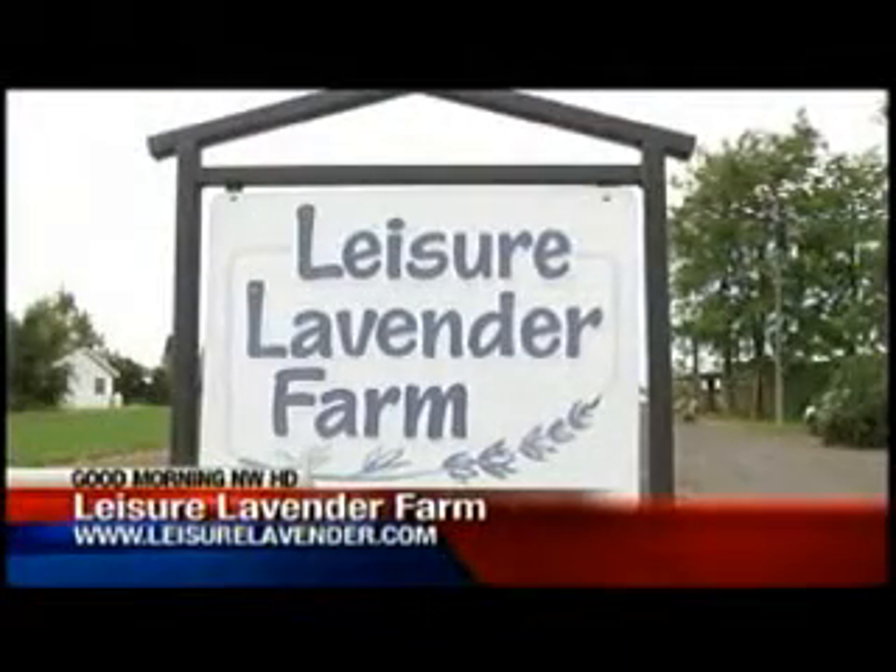Come visit Leisure Lavender Farm right here in Otis Orchards. Thank you, Judy. Thank you very much.